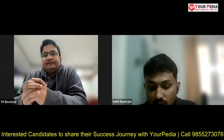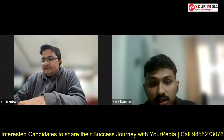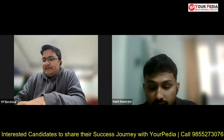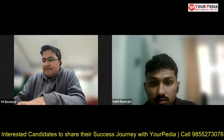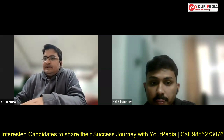I completed my BTech in the year 2021 in Electronics and Communication Engineering from Techno Men's Salt Lake, Kolkata, and currently I am pursuing MS by Research in IIT Kanpur in Photonic Science and Engineering.